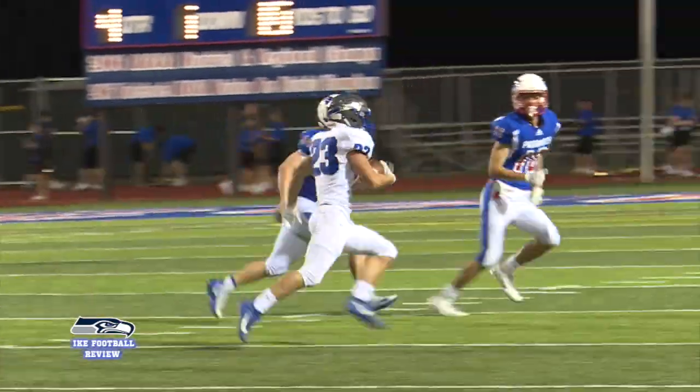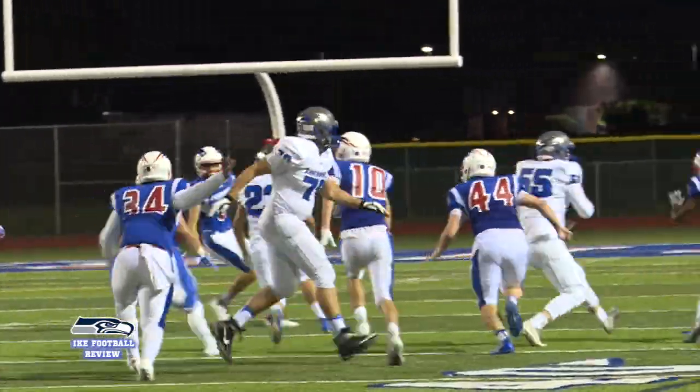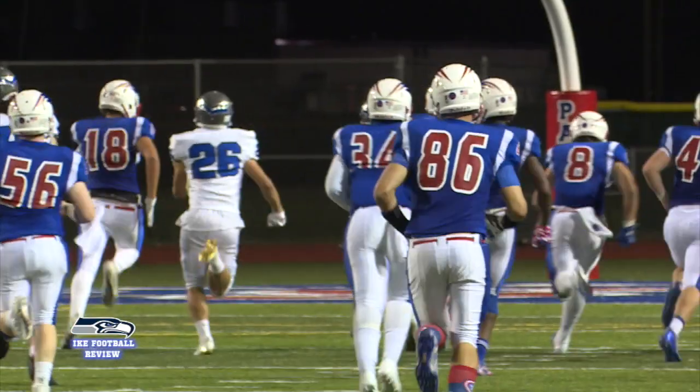Later in the game, Michael Bush rattles off 50 yards for another Eagle touchdown, and Eisenhower led 61-0.